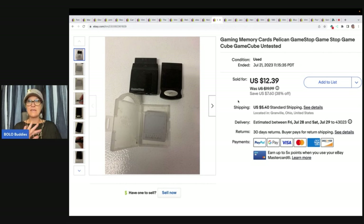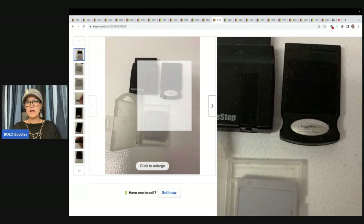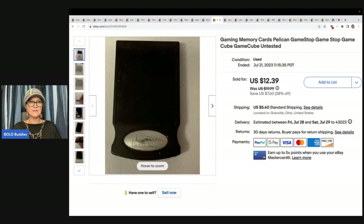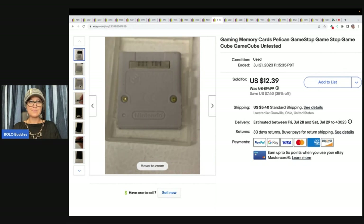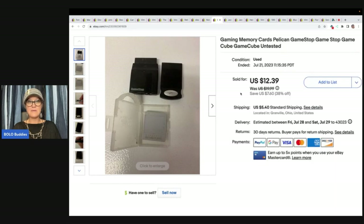This took forever to sell — I actually forgot about it and was shocked when it sold. It's gaming memory cards, Pelican, GameStop, GameCube — untested. My title was awful; I don't really know what this stuff is. It's dirty and weird. It probably came with a gaming system. It sold to someone who sells gaming stuff. I sold it for $9 with the buyer paying shipping.